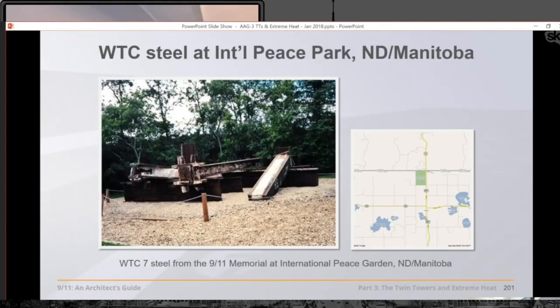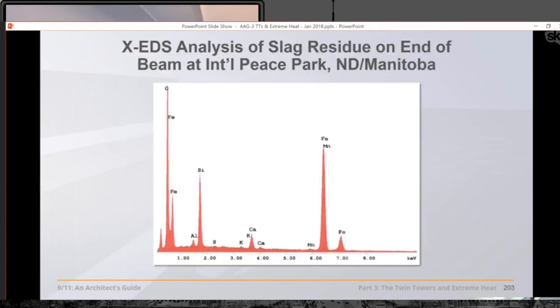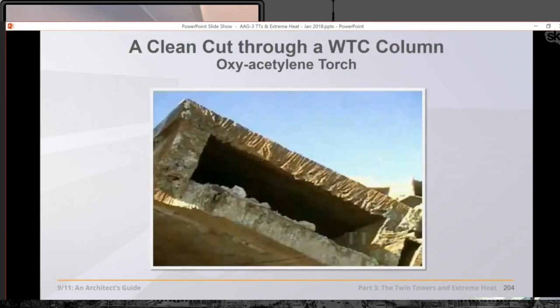There are other beams with slag on the ends, on sculptures around the world. This one in Manitoba, Canada — Stephen Jones does X-ray fluorescence and finds that it contains iron, sulfur, potassium, manganese — these ingredients. Those are the ingredients of thermite, particularly with the manganese, aluminum, and iron content, in addition to other materials.